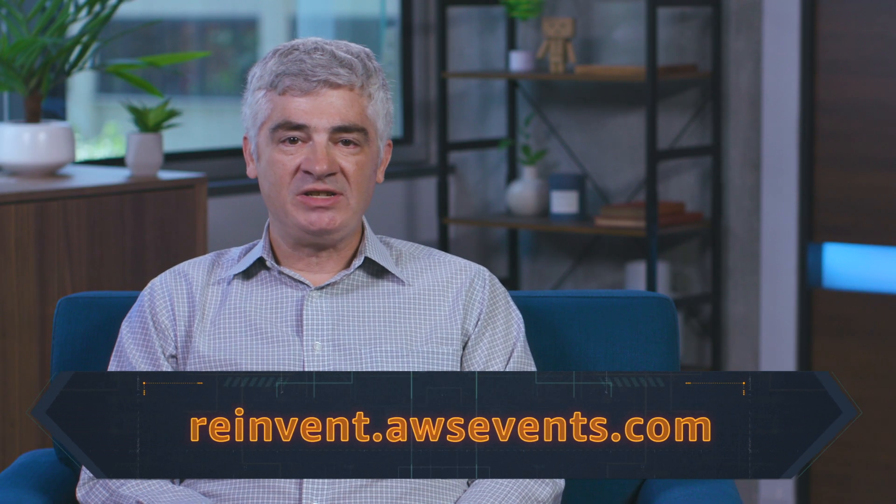Quick reminder: registration is now open for re:Invent 2019. Lots of great stuff in the works for this year. Sign up — would love to see you there.